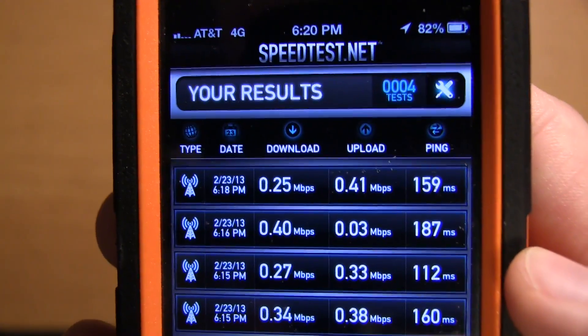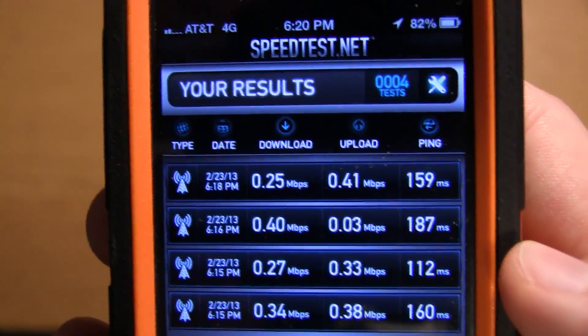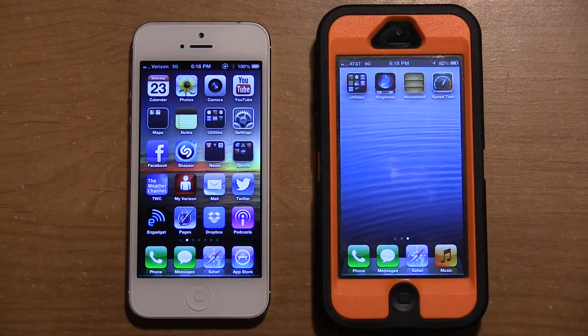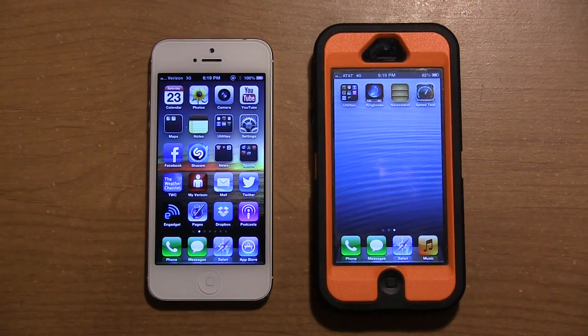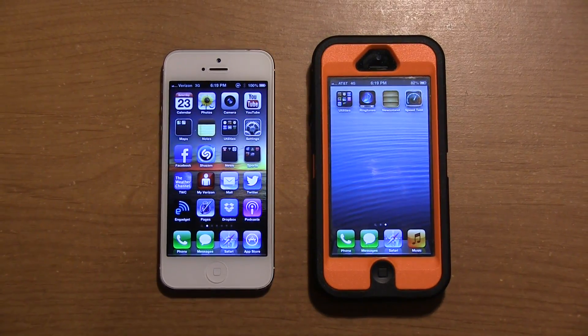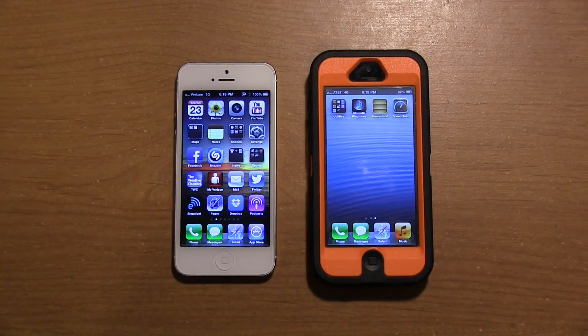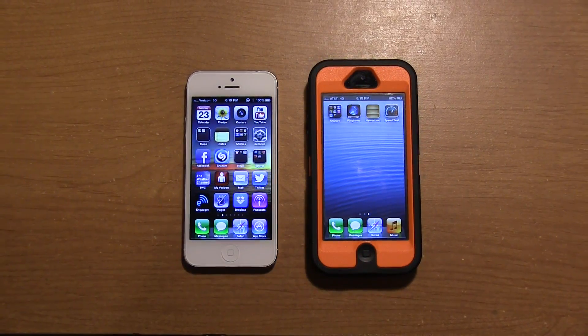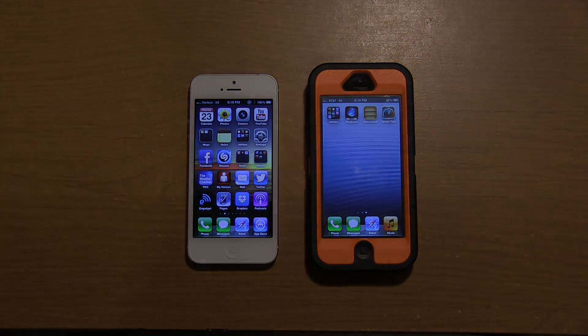If you have a Verizon iPhone 5 and an AT&T iPhone 5, or just two Android devices on AT&T and Verizon, let me know which one you're getting faster results on in these speed tests. If you like this video, please give it a thumbs up and hit subscribe if you like my content. Check out my YouTube channel DJAJ101 — I make unboxings, tech content, and speed tests like this. That's going to be about it — hope you enjoyed, and I'll see you in the next video.